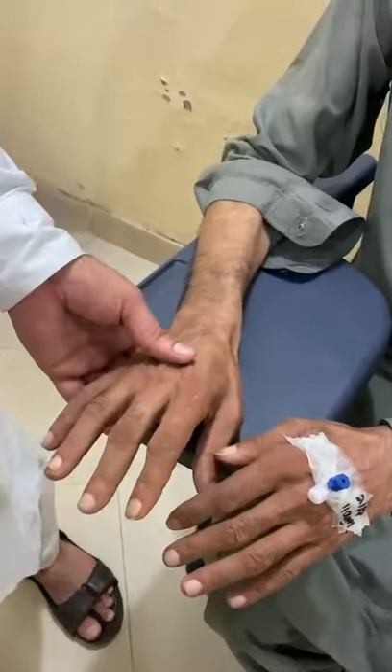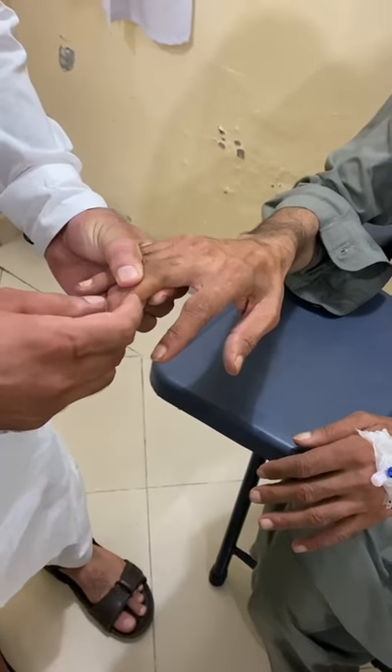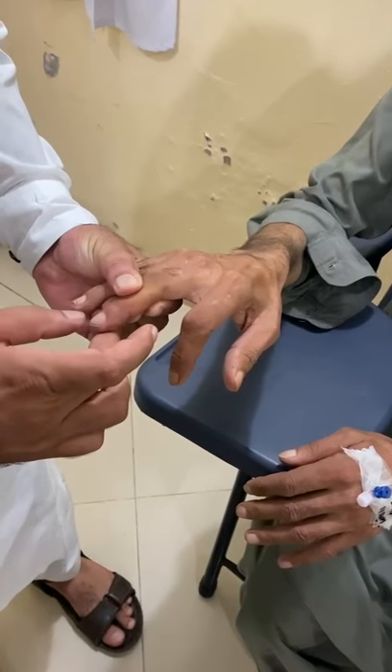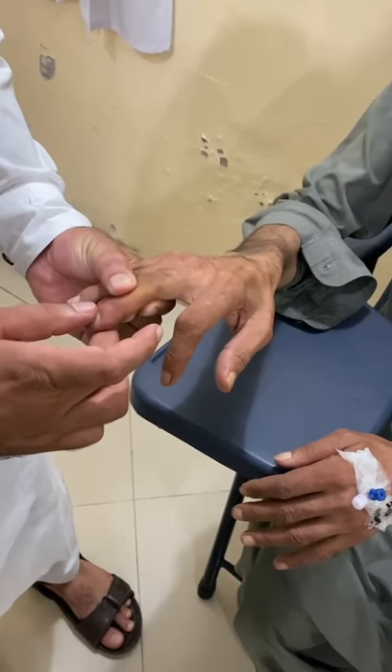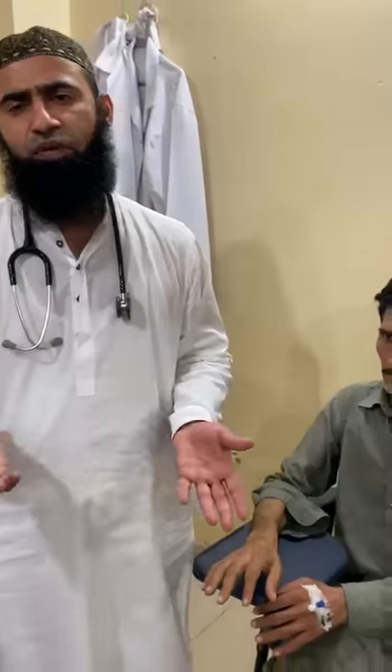There is also Hoffman's sign positive in this patient. You flick the distal phalanx of the middle finger, with movement of the index finger as well as thumb inwards. Hoffman's sign occurs in patients with significant neurological damage, especially in upper motor neurone disease.